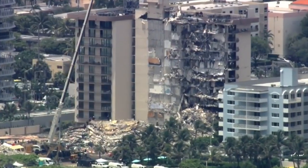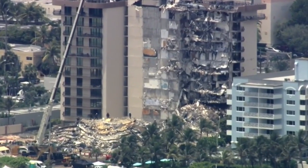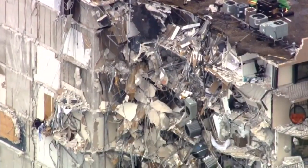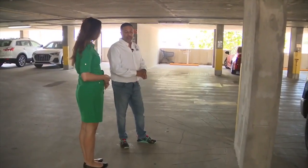He says what happened in Surfside appears to have been the perfect storm, meaning it wasn't just one issue that caused the collapse, and it should serve as a warning to all condo residents. He says people should take note of cracks and other deterioration in their building.